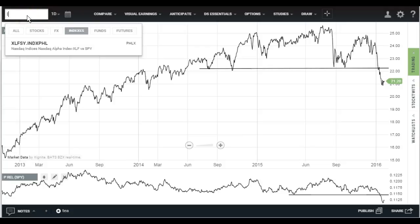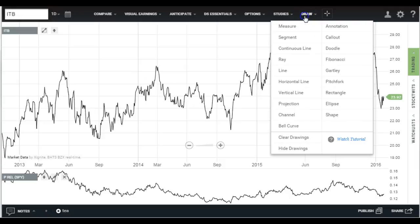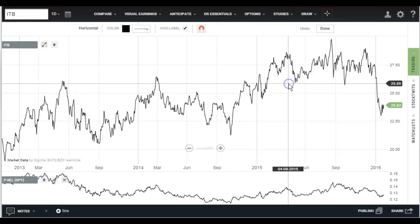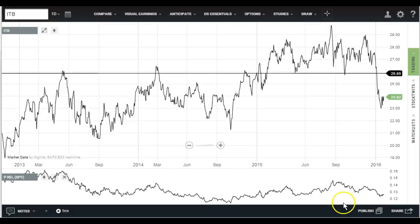Let's move over to home building. I use the ITB ETF — you can use whatever you like, just the way I've been doing it. You can see the support break here. I'm just going to make it simple with horizontal lines. And you can see relative performance was rising for about a year and then fell. It's going the other way. So home building not helping the market at all.